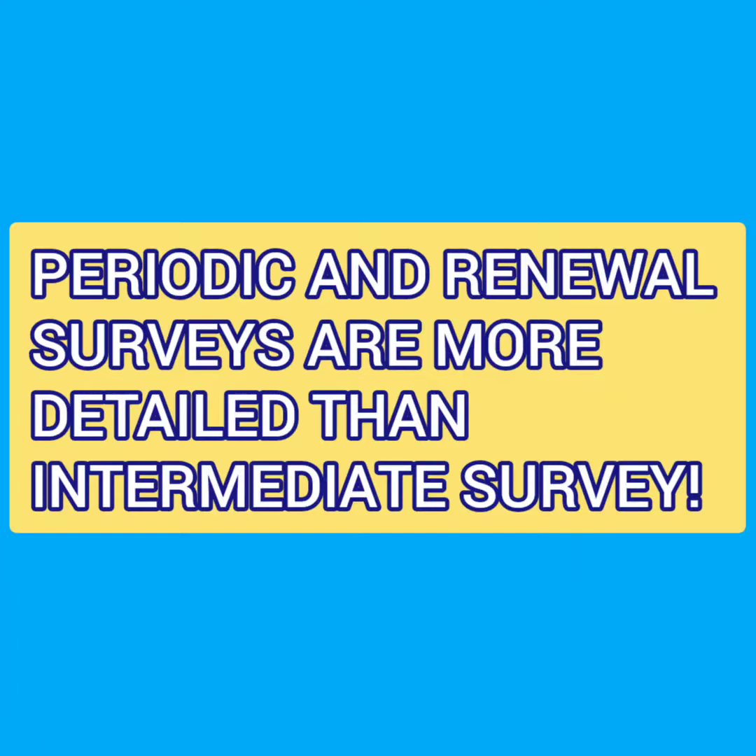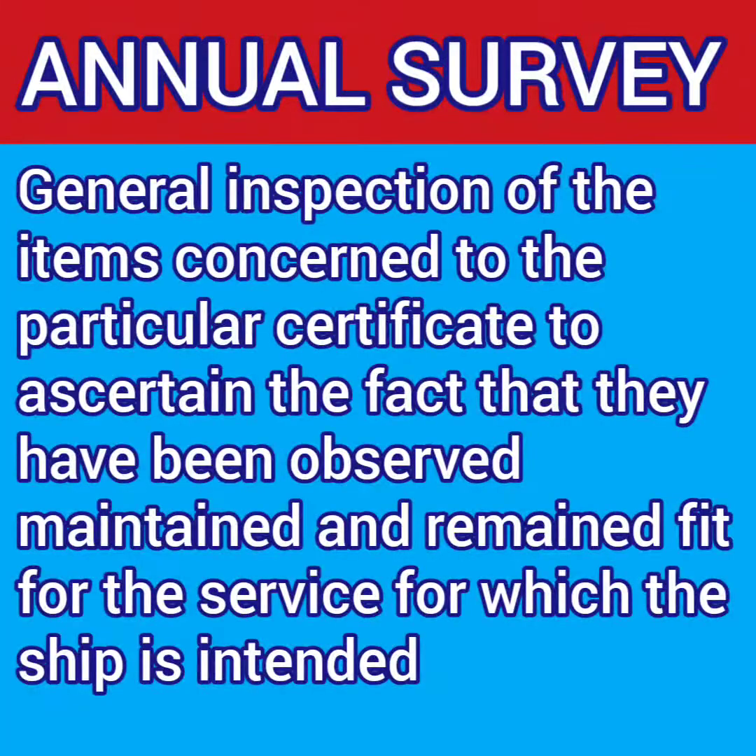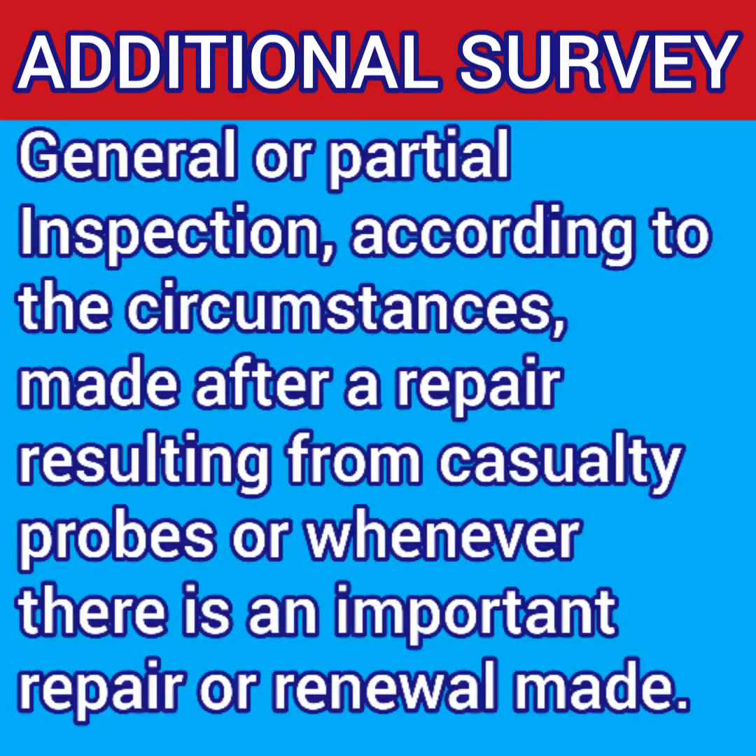The next survey, which is even less detailed, is the annual survey. Annual survey is just a general inspection of items related to a particular certificate to ensure that they have been maintained and remain satisfactory for the service for which the ship is intended. Finally, the additional survey is an inspection which can be either general or partial according to the circumstances, and takes place after a repair resulting from a casualty investigation or whenever any important repair or renewal has been made.